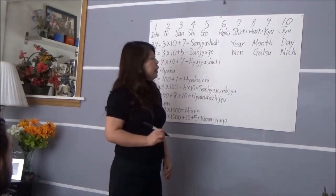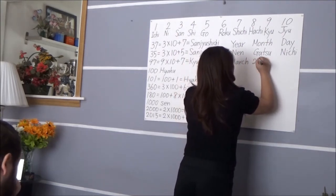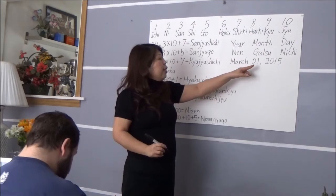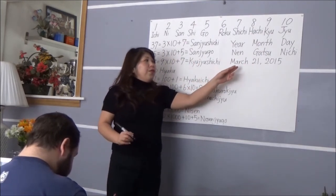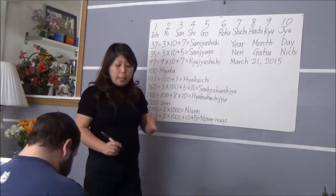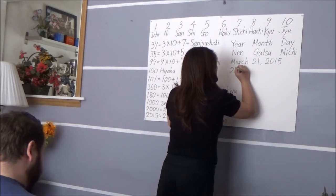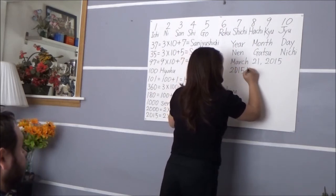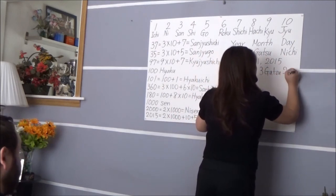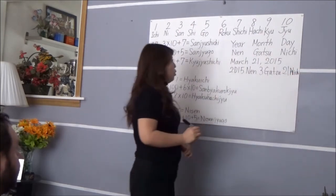Today's date is March 21st, 2015. Can you guess how we say that with Japanese units? '2015-Nen, 3-Gatsu, 21-Nichi.' Good job! '2015-Nen, 3-Gatsu, 21-Nichi.' That's perfect.